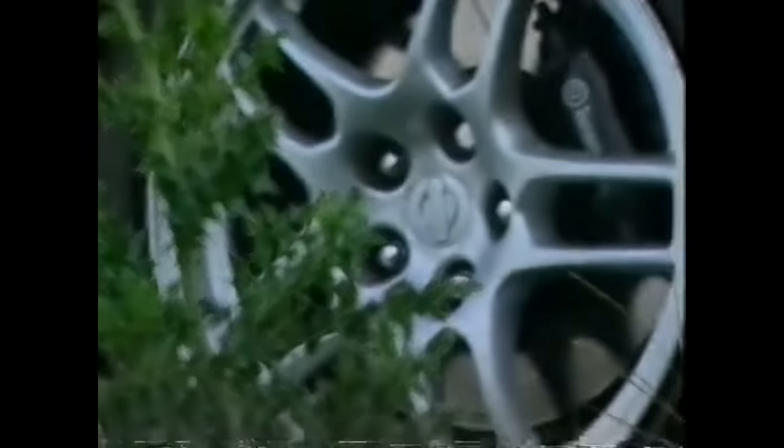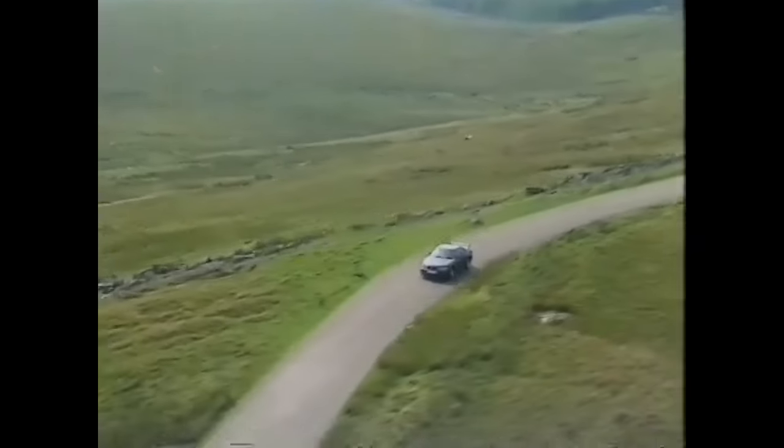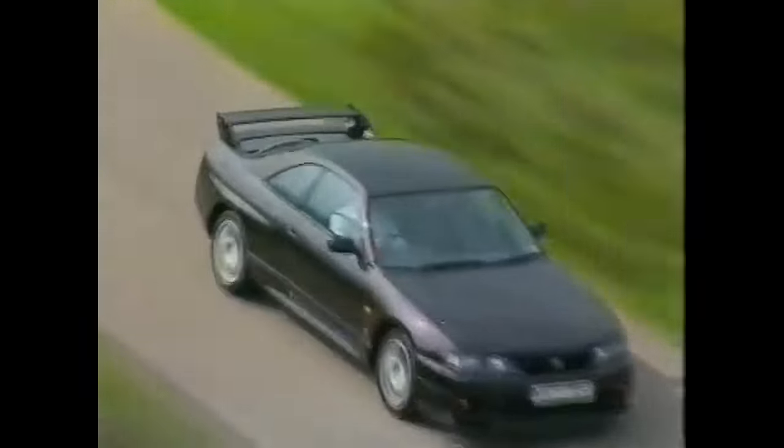So, a Nissan that can outrun a Ferrari. Hmm. I'd be more inclined to believe that Enid Blyton wrote Pulp Fiction. But this is the only road car ever to have lapped the fearsome Nürburgring in Germany in less than eight minutes. A remarkable feat, especially as its 2.6-litre engine is nothing to write home about.